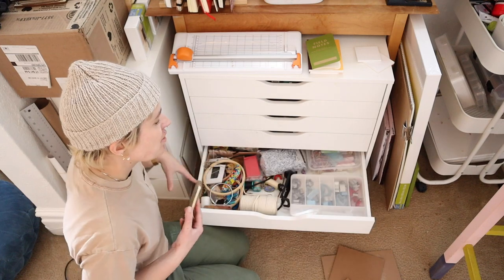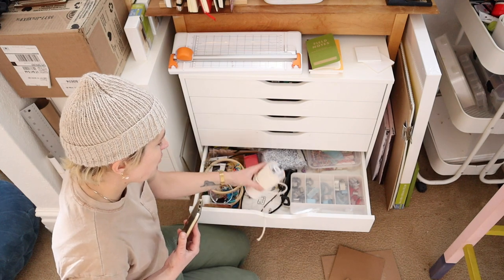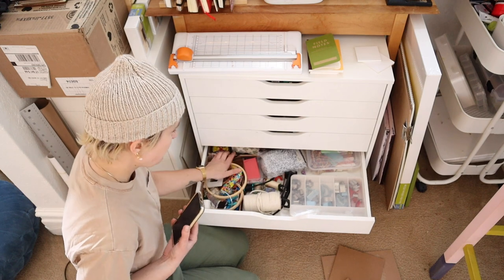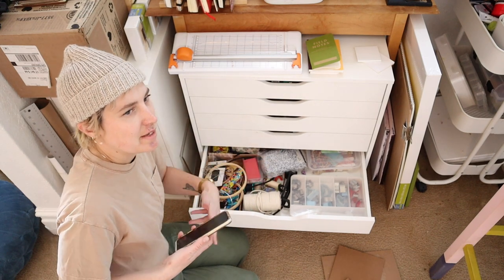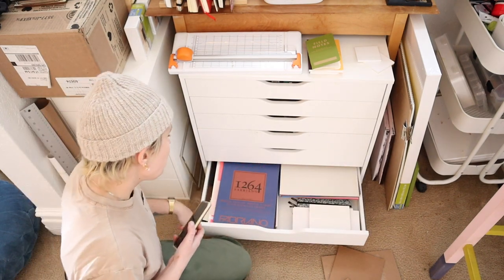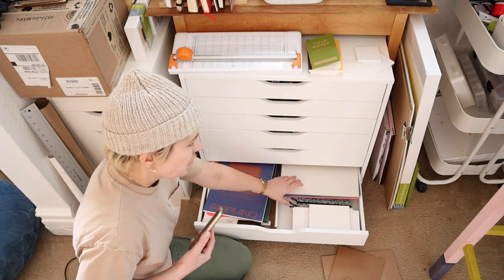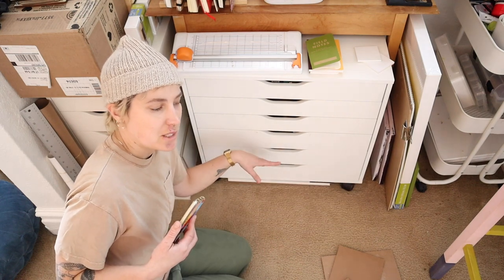This drawer I think of as my craft drawer. So there's beads, there's polymer clay cutters, there's macrame cord and a bunch of embroidery floss and things that are not necessarily part of my art practice, but that I use sometimes just for crafting for fun. And then at the very bottom here I have paper — all of my watercolor paper and some printer paper, random loose paper that isn't in sketchbooks.